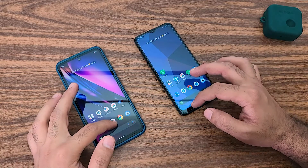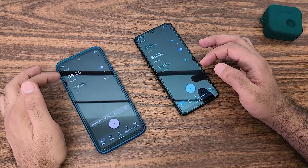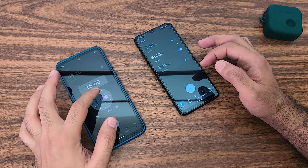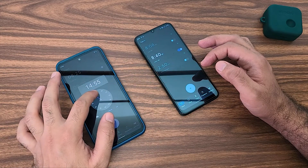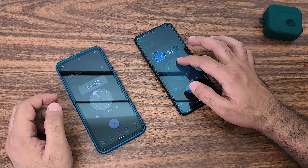So let's demonstrate it right now on the video. I will just open up the clock application on both of these phones and I will set an alarm for a time a little bit farther from the time right now. It's 14:53 right now, so I will set it up for 14:58. Similarly on this phone.